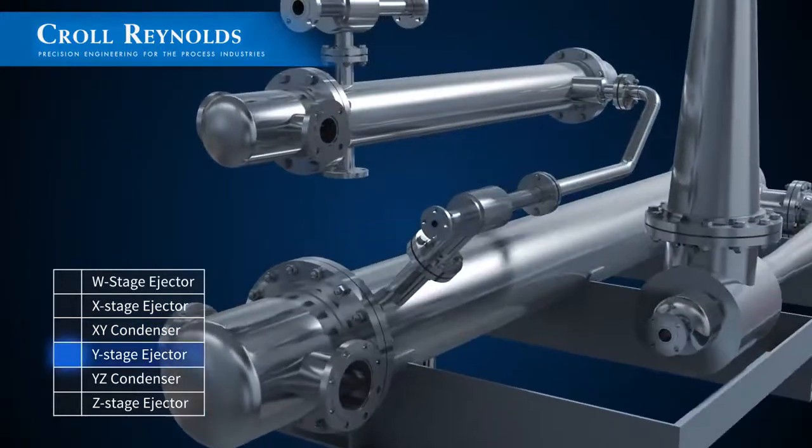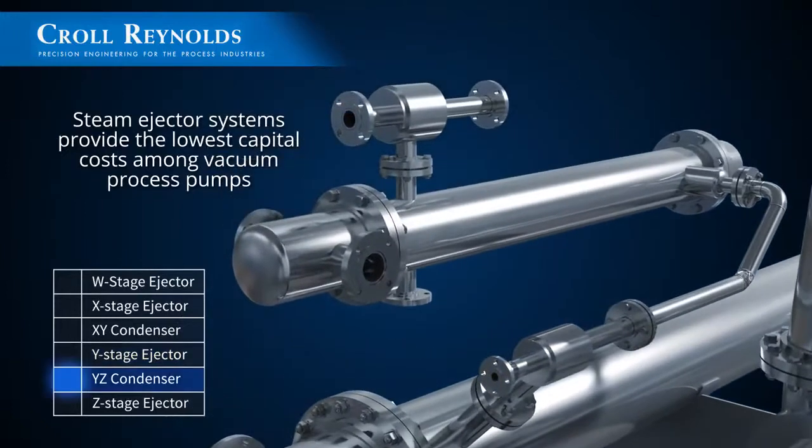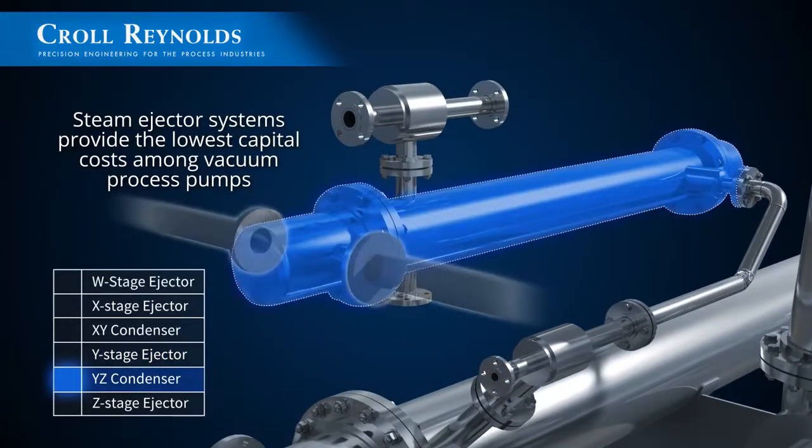Each system is a custom design and multiple condensers can be used as well. Steam ejector systems provide the lowest capital cost among vacuum process pumps.